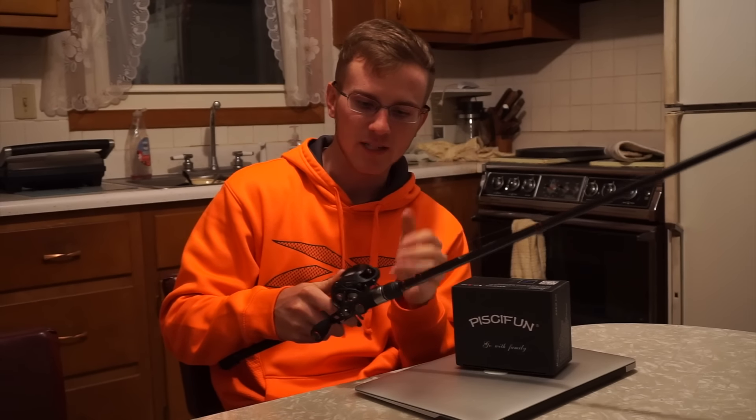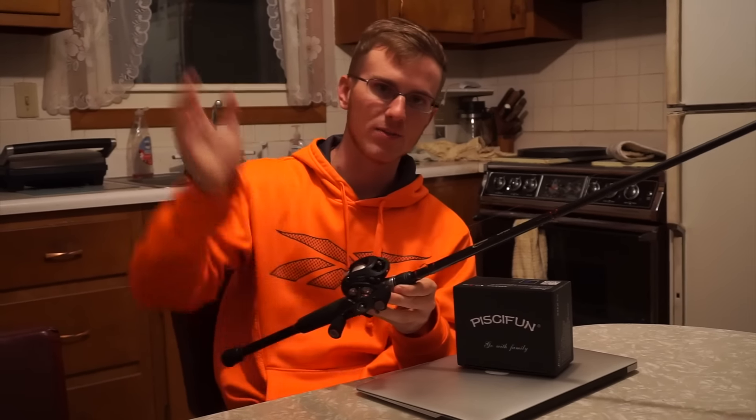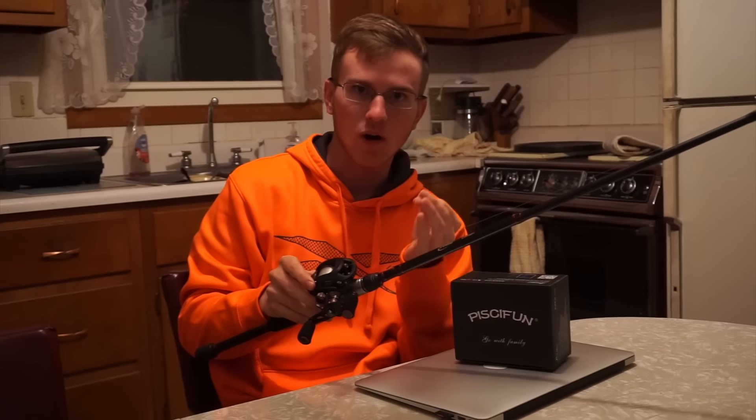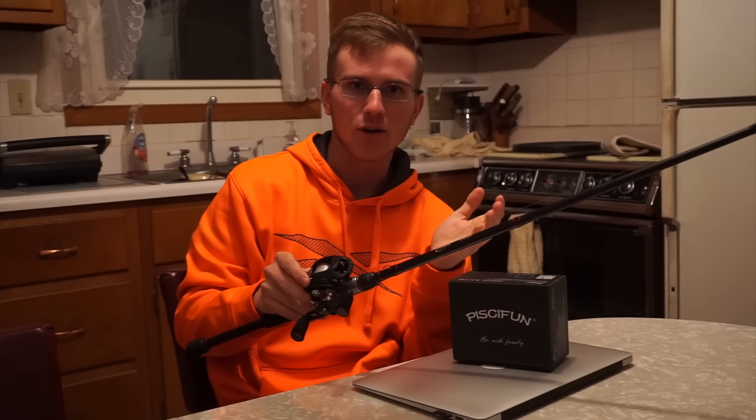I told you! Alright guys, welcome back to another episode of Bastion Belt 96. Today I just wanted to talk to you guys about some inexpensive baitcasting reels, because one of the most common questions I get is either what baitcasting reels do I use or what's a good reel I can buy for under $100?